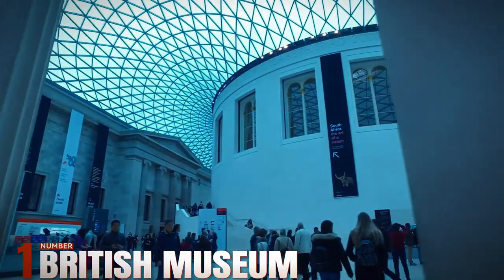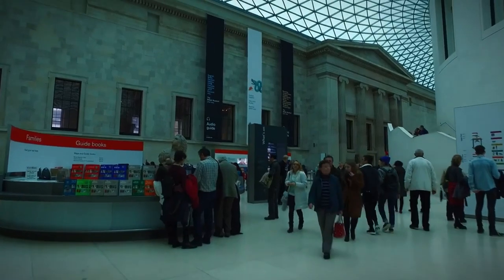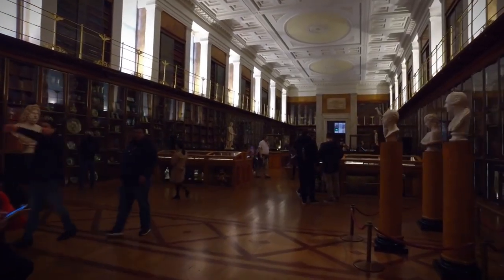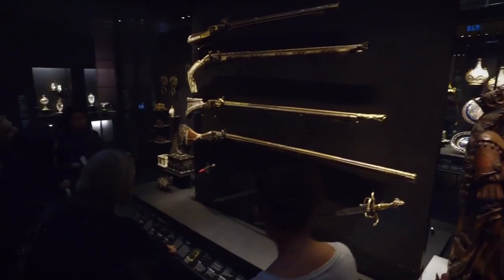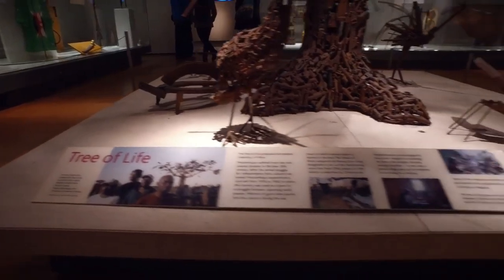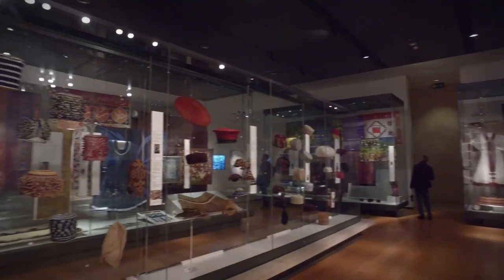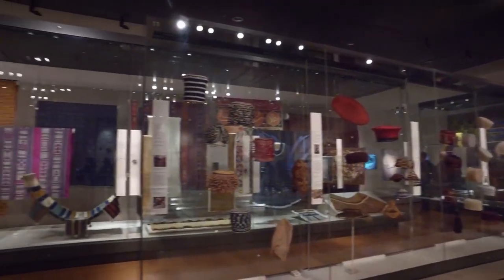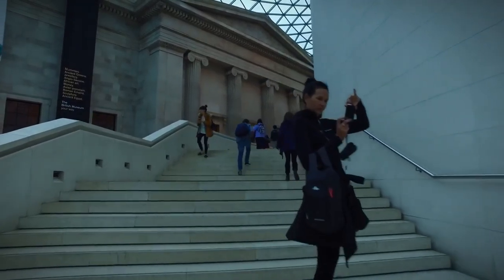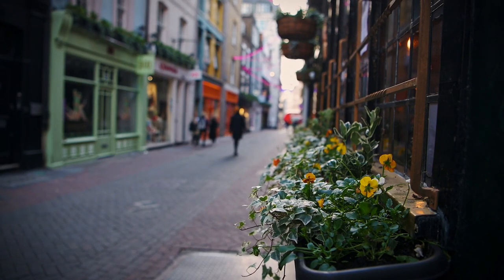Number 1: British Museum. Our journey culminates at the British Museum, a treasure trove of global history and culture. Spanning 900,000 square feet, the museum houses over 8 million artifacts, from the Rosetta Stone to the Parthenon marbles. Explore ancient civilizations through priceless relics and artworks, each telling a unique story of human ingenuity and creativity. It's a cultural epicenter where visitors can immerse themselves in the wonders of the world without leaving London's vibrant streets.